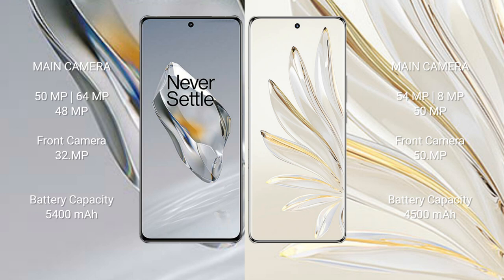OnePlus 12 packs a 5400mAh battery with 100-watt fast charging support. Honor 70 Pro comes with a 4500mAh battery and also supports 100-watt fast charging.